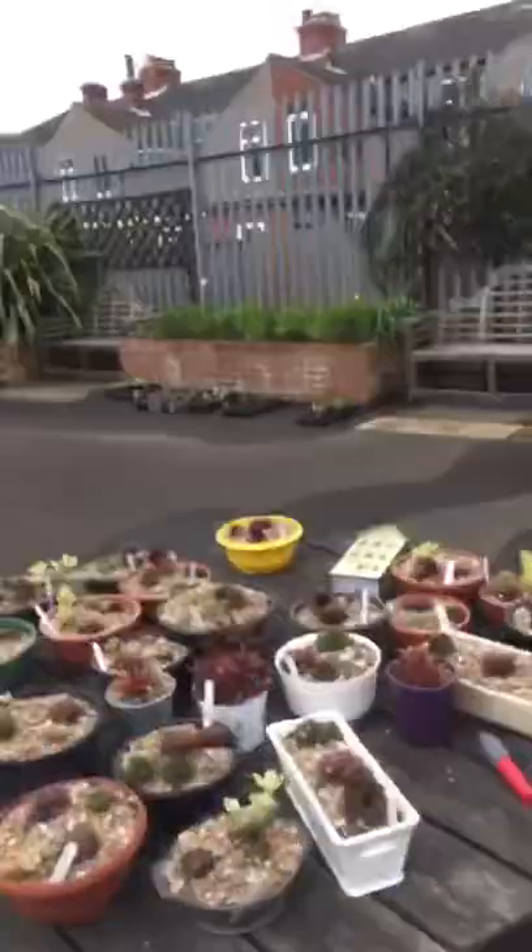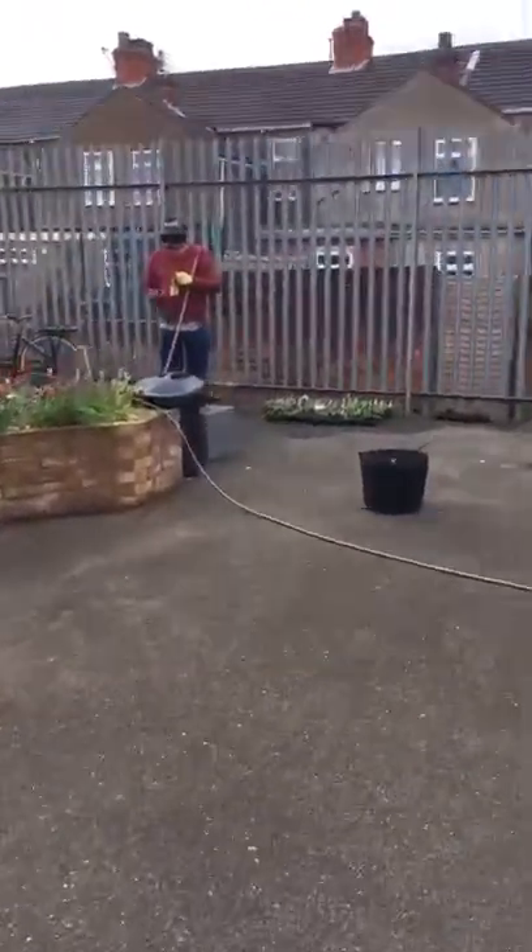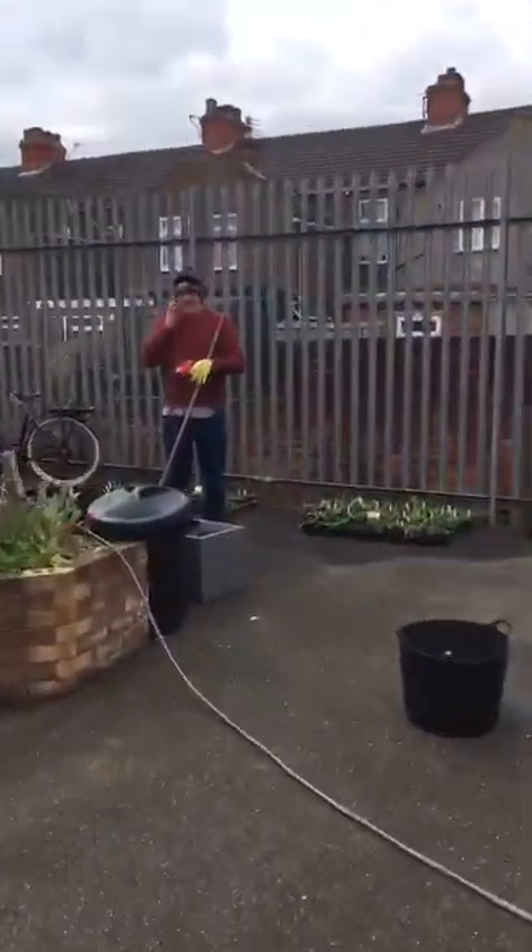Hello, good morning! Out here in the garden again in Grimsby, and it's a Friday morning about half past 10. We've got lots of people working in the garden today — we've got Richard here. Hello Richard! Richard's doing lots of sweeping up for us and he's doing a fantastic job.